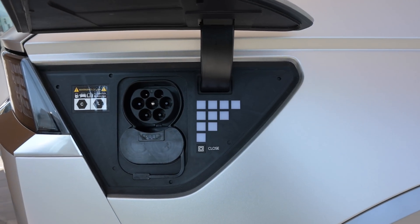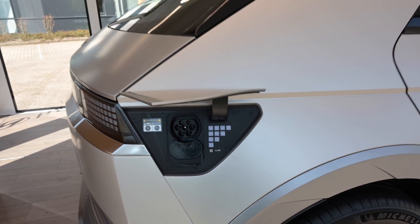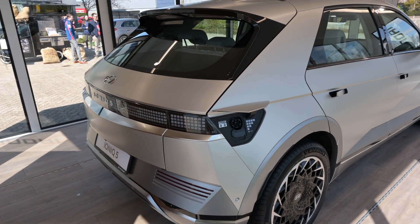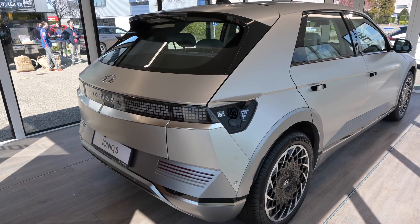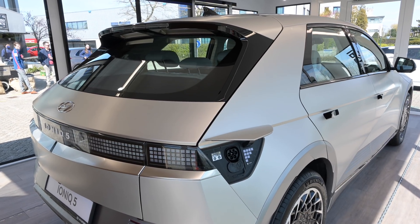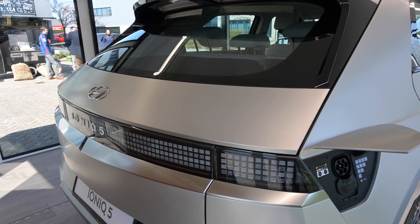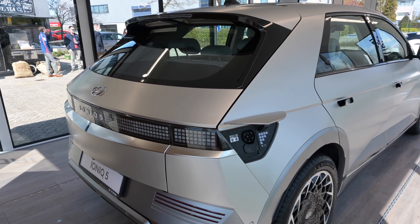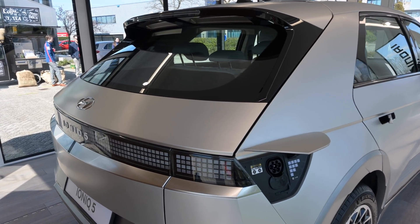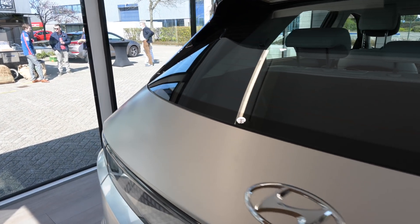There we have the charging indicators. What is really awesome about this car is that it uses the same architecture as the Porsche Taycan and also the Audi e-tron GT. That means this car has an 800-volt battery architecture, and because of that 800-volt architecture, this car can fast charge with up to 230 kilowatts.